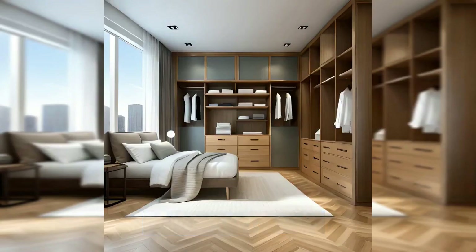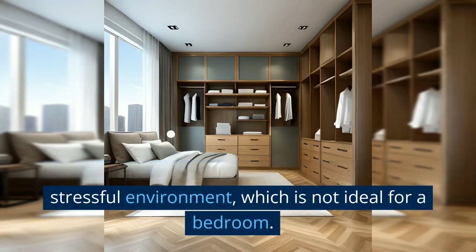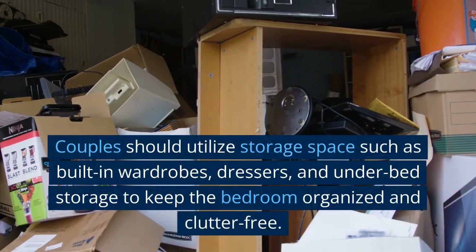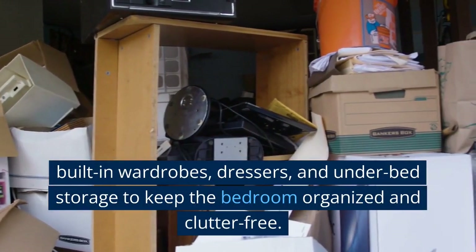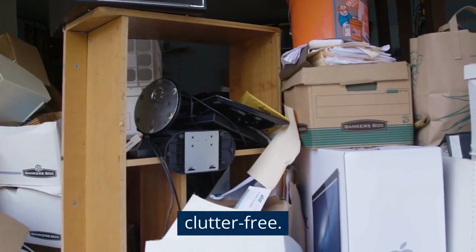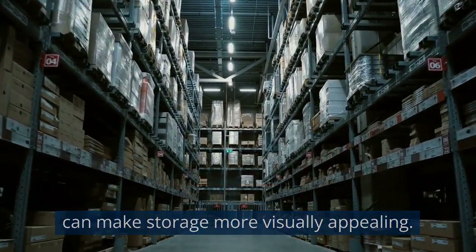Utilize storage space. Unfortunately, clutter can create a chaotic and stressful environment, which is not ideal for a bedroom. Couples should utilize storage space such as built-in wardrobes, dressers, and under-bed storage to keep the bedroom organized and clutter-free. Adding some decorative storage baskets or boxes can make storage more visually appealing.